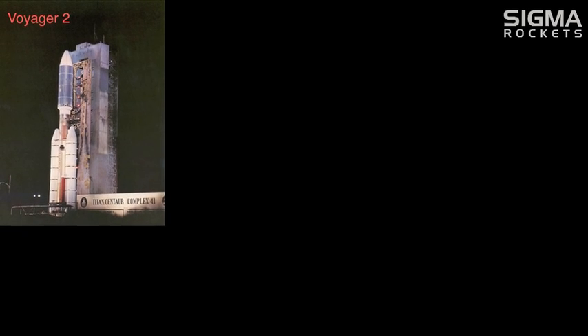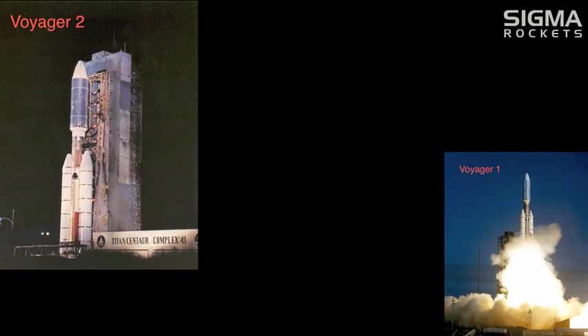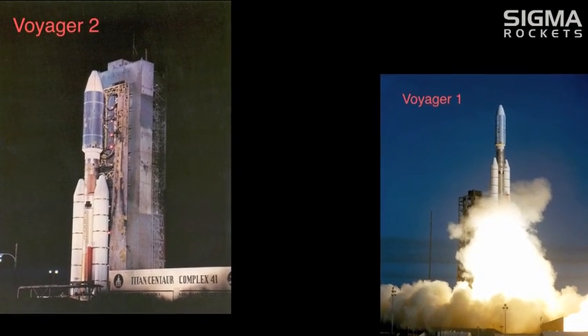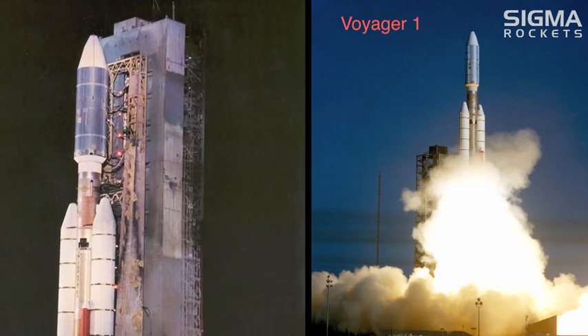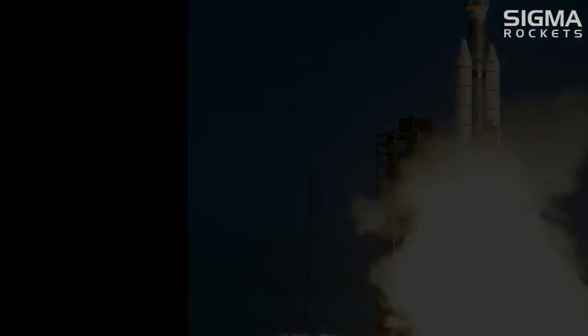In August and September of 1977, Voyager 2 and Voyager 1 NASA spacecraft were launched into space. Despite being launched second, Voyager 1, traveling at 17 kilometers per second, is far ahead of Voyager 2, traveling at 15 kilometers per second. Voyager 2 is expected to leave our solar system in a couple of years.